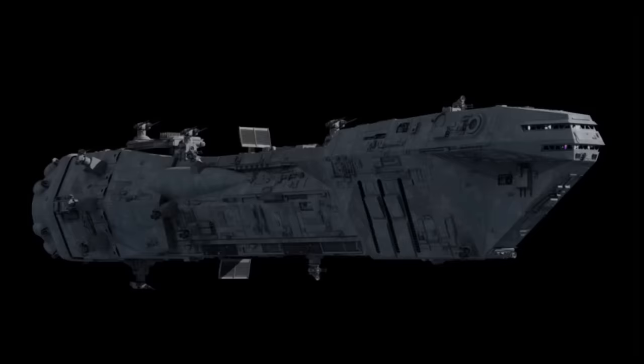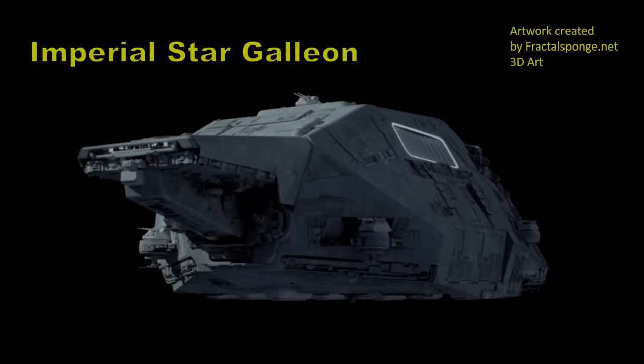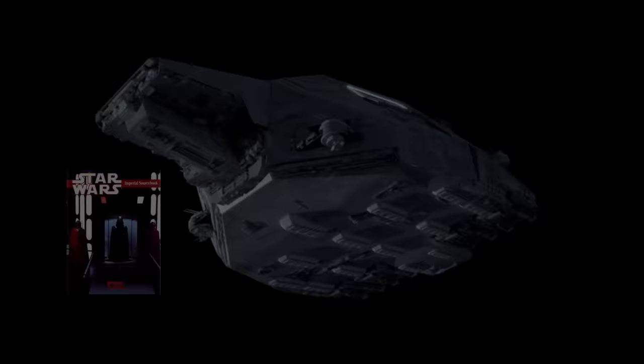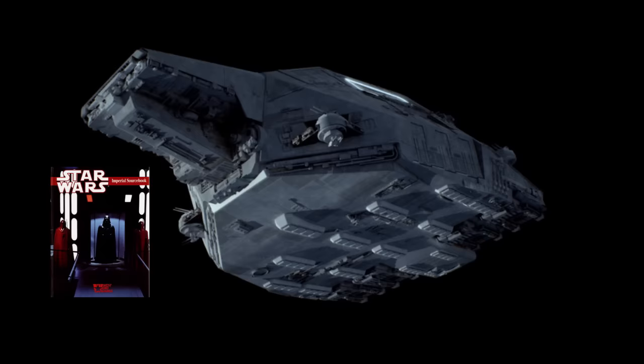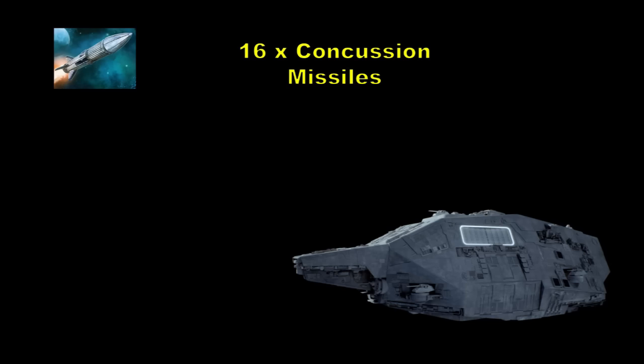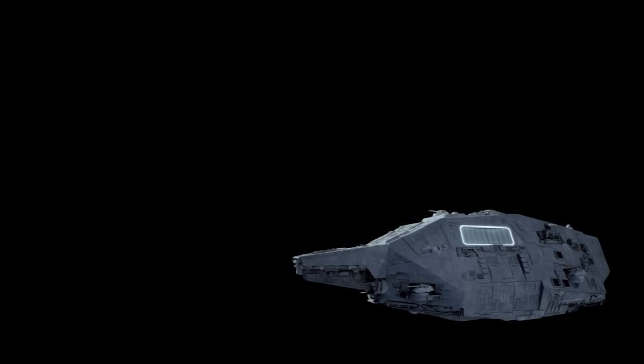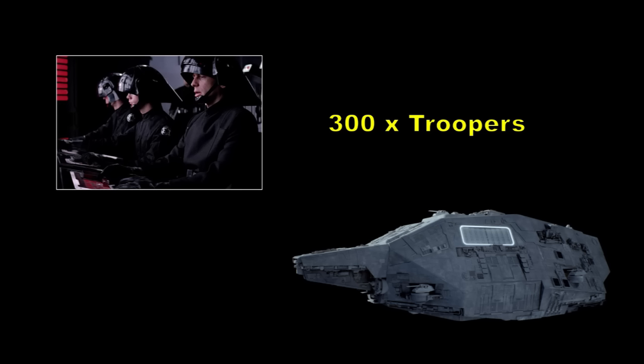The Imperial Star Galleon was the Empire's response to a long-standing issue from pirates attacking their cargo freighters. Previous Imperial freighters had been lightly armed and unable to defend their precious cargo from starfighter attacks. The Star Galleon, manufactured by Kuat Drive Yards, could simultaneously serve as both a transport and an escort vessel, and was able to successfully defend against pirate and even rebel attacks. Holding strong shielding, 16 heavy concussion missile launchers, and 5 turbolasers on each side of the vessel, it created a heavy perimeter defence. Even if boarded, the Star Galleon stationed 300 troopers.